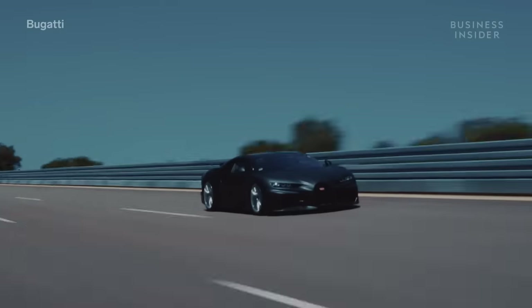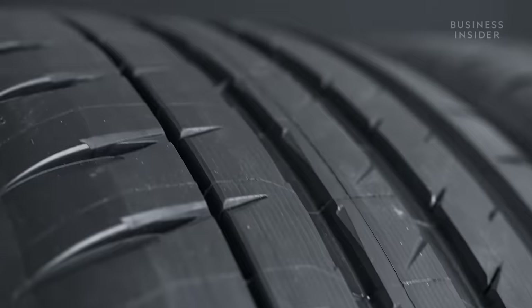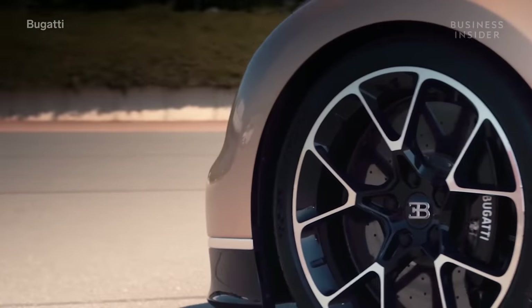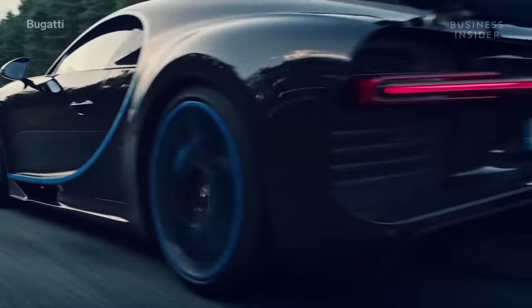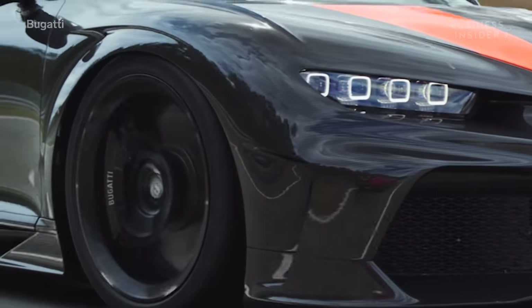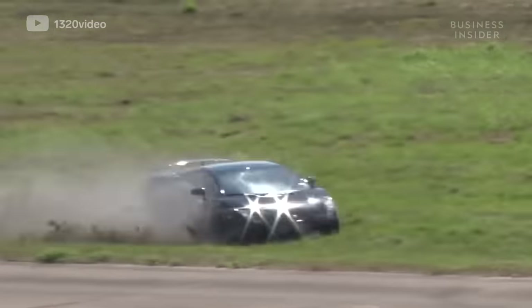But to build a 300 mile per hour car, it's not as simple as a monstrous engine. First, you need to start with the tires. While they're not the most complex car part, as the only part that touches the road, tires are one of the most important. And at 300 miles per hour, when a puncture or blowout can end in disaster, they mean everything.